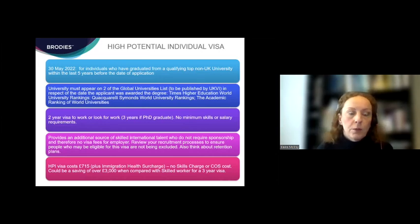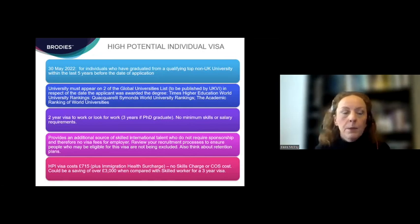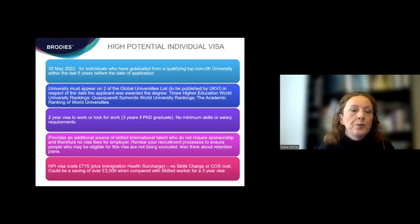A lot of those individuals will want to be sponsored before their visa expires, so it's worth thinking about the visa expiry date and, if you plan to retain the person, what their immigration pathway looks like in the future and whether you'll be willing to sponsor them. In terms of what this route means for employers, it's a new source of skilled international talent who don't need sponsorship during the duration of their visa. There are no visa fees for the employer to pay — the individual pays their own application fee and presents for work. The visa costs £715 plus the immigration health surcharge. Employers are not obliged to cover that cost, but some may choose to.